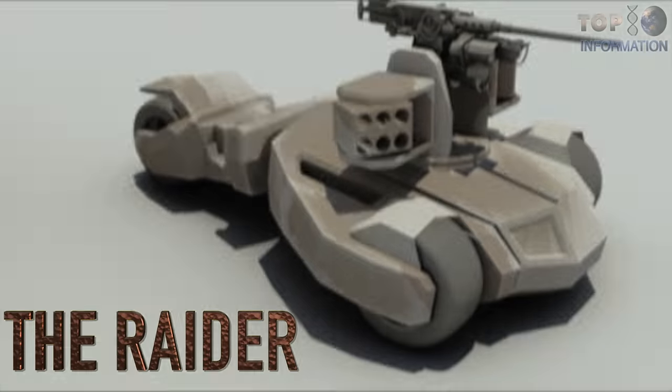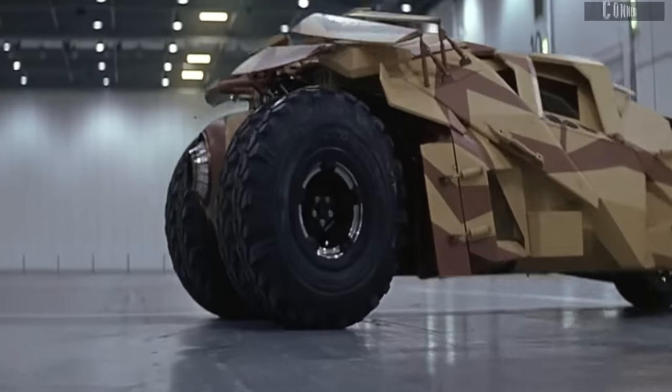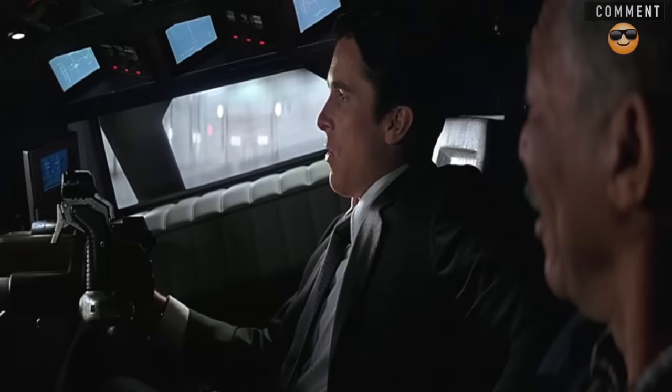Their desert combat vehicle, named the Raider, is designed to be a platform for both reconnaissance and attack. So what do you think — does it come in black?